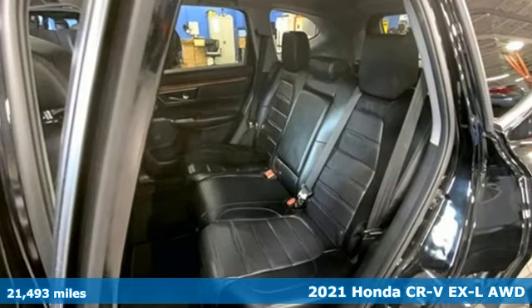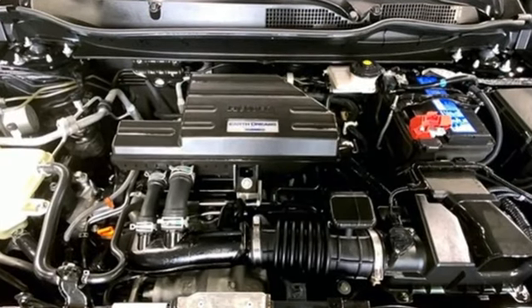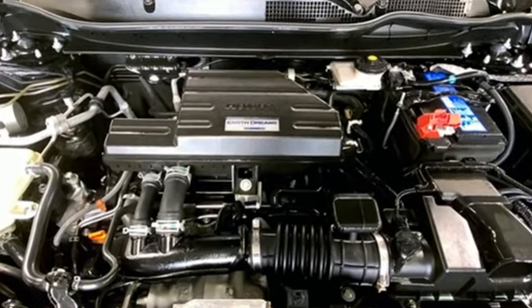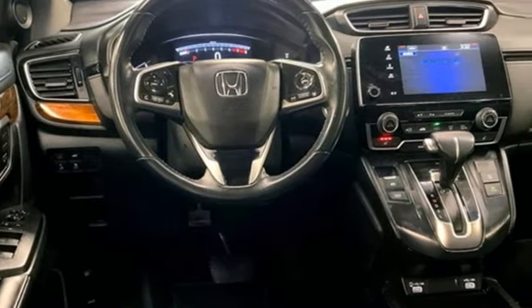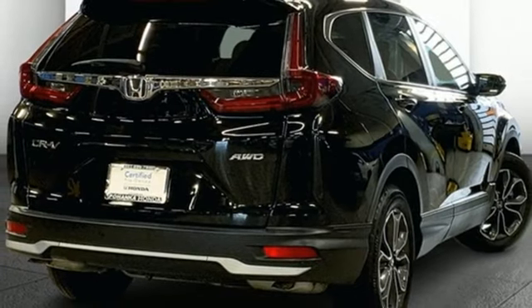It comes with great features you love: auto dimming rear view mirror, memory exterior door mirror settings, front heated leather bucket seats, streaming audio, continuously variable automatic transmission, and dual zone climate control.